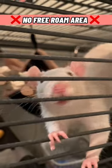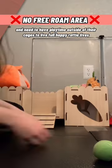2. Not having a free roam area. Rats are basically pocket puppies and need to have playtime outside of their cages to live full and happy ratty lives.